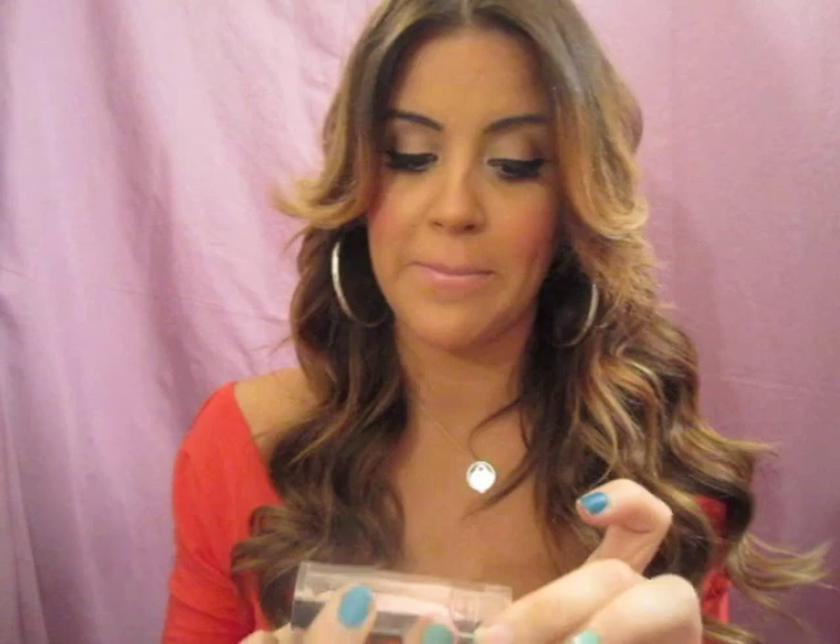My NARS powder in Mountain - I love it. I use it to set my makeup, finish my makeup, and carry it in my purse when I get a little shiny. I hit pan already - I hate hitting pan. I picked this up at Sephora and absolutely love it. My next one is my Revlon ColorStay mineral finishing powder in brightening. It's really similar to MAC's mineralize skin finish.